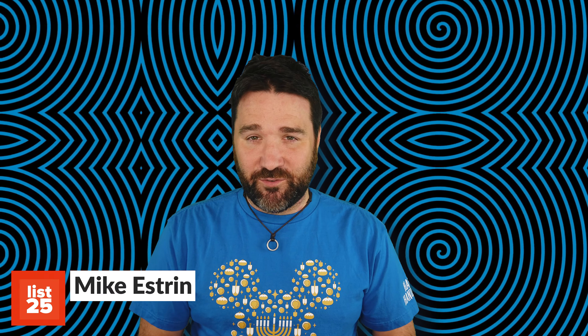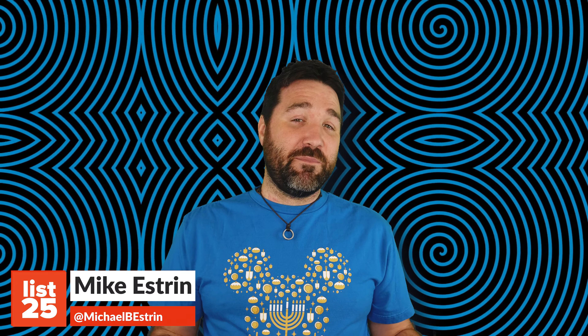There are many times when we look at an image and our eyes are telling us one thing, even though our brains are telling us another. Images and effects in real life are referred to as optical illusions, and boy do we have a fascination with them as a species. I'm Mike with List25, and here are 25 mind-blowing optical illusions that play tricks on your brain.